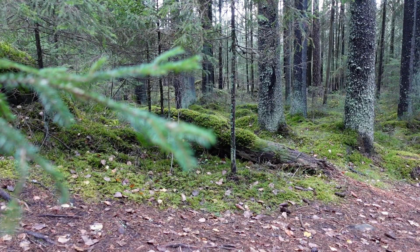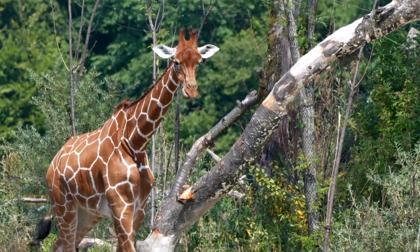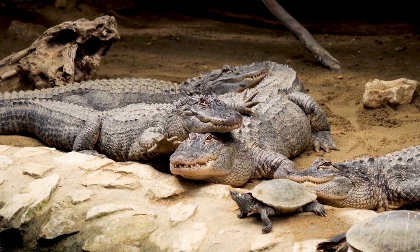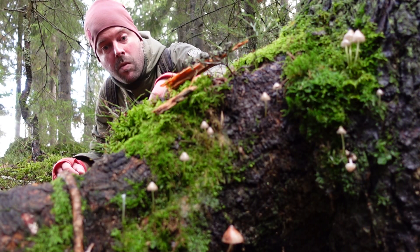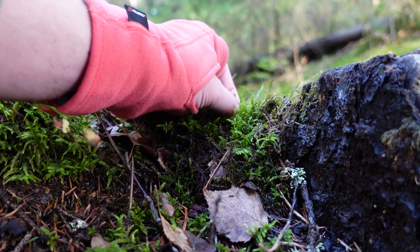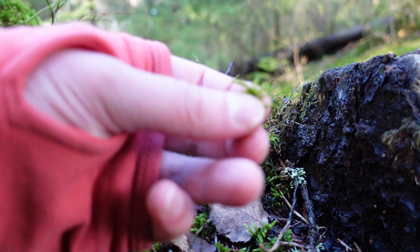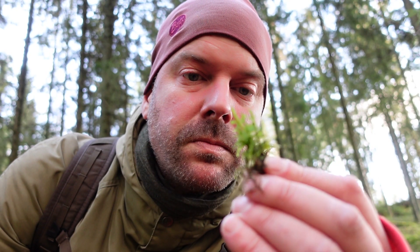That might sound less boring than it actually is, because you won't see any wild animals this time. Well, you saw them now. Anyway, it is also not that boring, because we're going on a moss safari. That's right, moss. And guess what? It contains wildlife. Micro-wildlife.